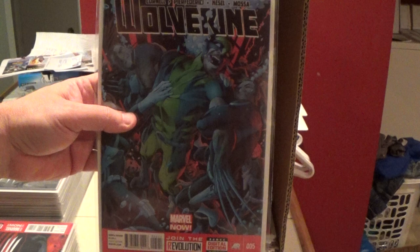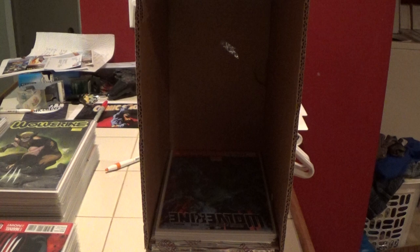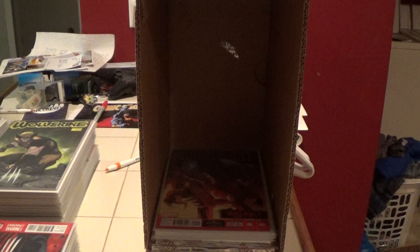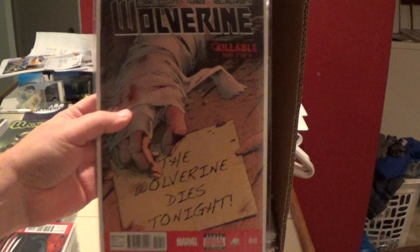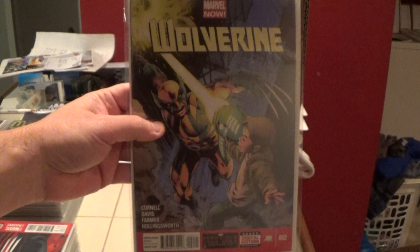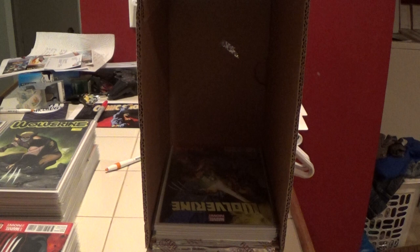Here's number five. I am a fan of Marvel's Merry Mutant Wolverine. Number nine. Number ten. Here is eleven. Number seven and number two.